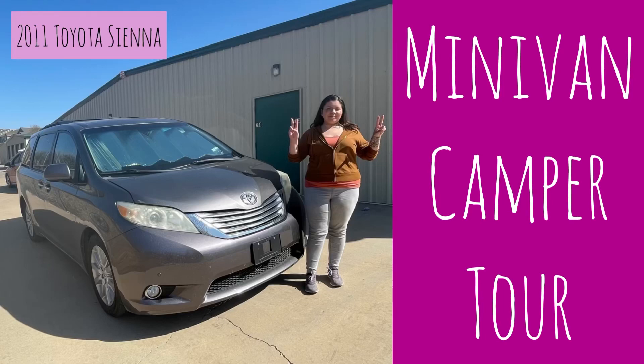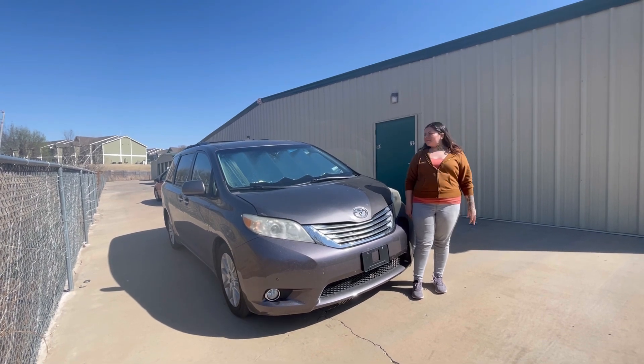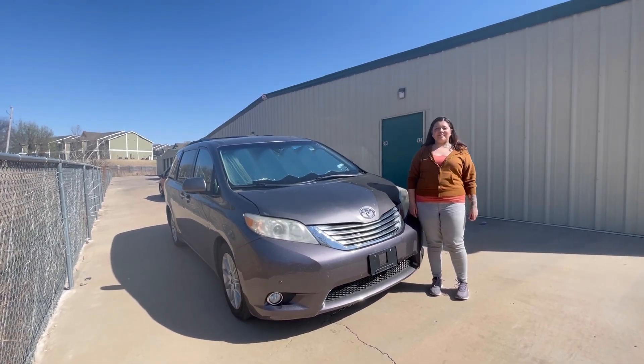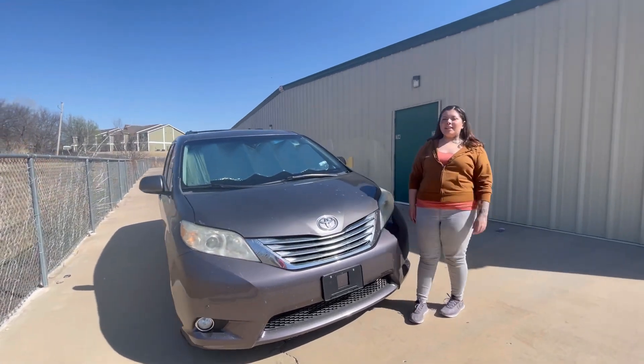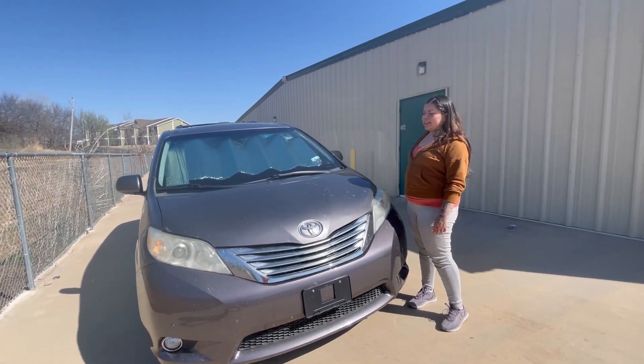On today's video we have a minivan camper tour. Hey guys, today we have Cora and she lives in her minivan. What year is this Cora? It's a 2011 Toyota Sienna.